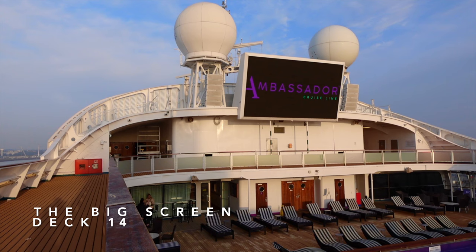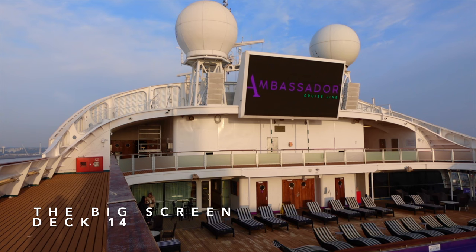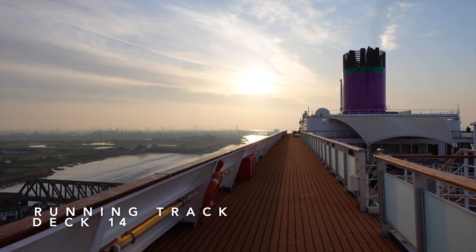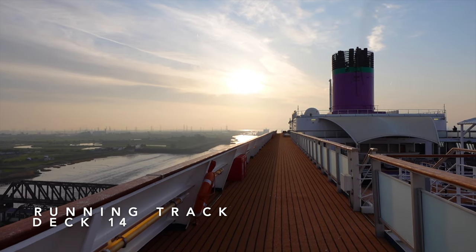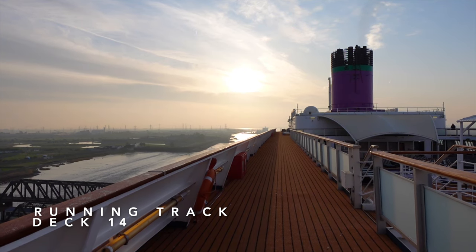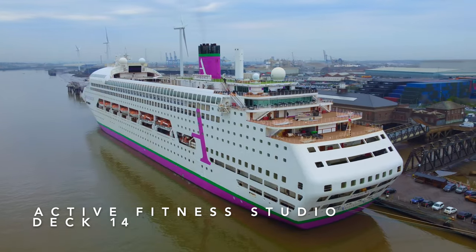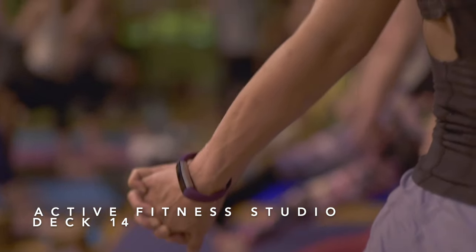Also on Deck 14, located near poolside, you have the big screen which plays live sporting events and movies in the evening when the weather allows. You also have the wraparound running track featuring brand new astroturf, making running a bit more comfortable. And lastly on our tour, you'll find the active fitness studio all the way aft, where you can do exercise classes including aerobics and try your hand at table tennis.